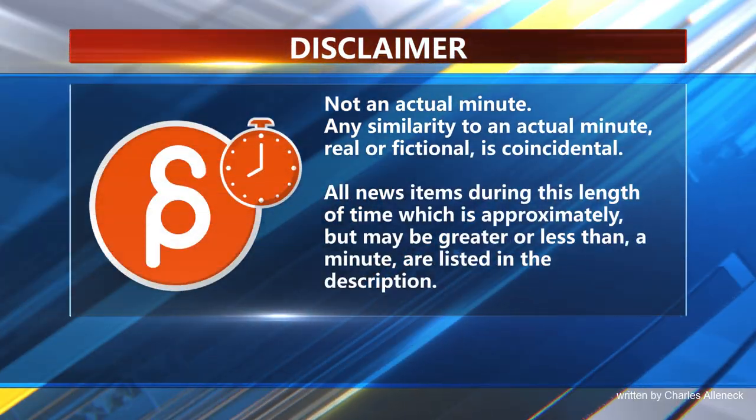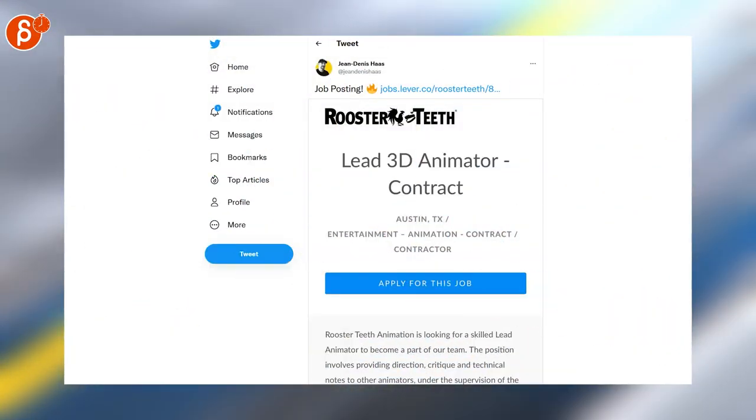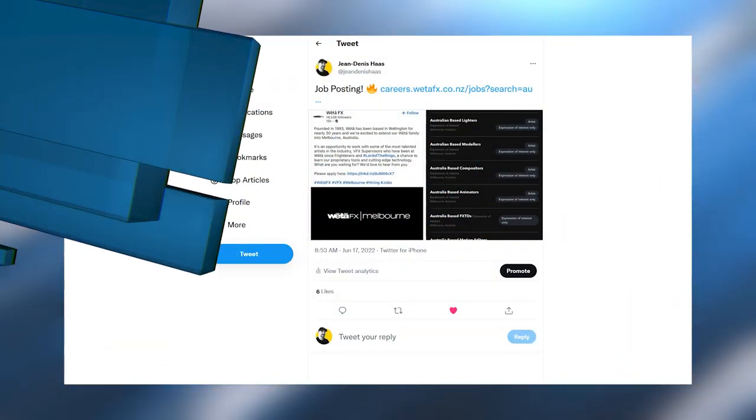This is the Animation Minute. As always, let's start with jobs. Rooster Teeth is looking for a lead 3D animator — it's a contract position. When I opened a shop in Melbourne, Australia, they're looking for animators among other positions.